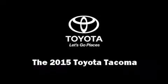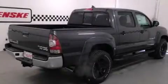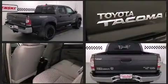Take command of the road in the 2015 Toyota Tacoma. This four-door, five-passenger truck provides a satisfying ride for all passengers.